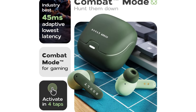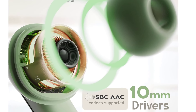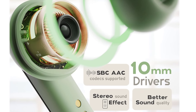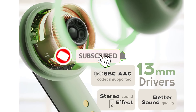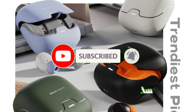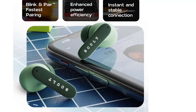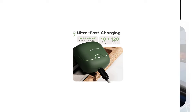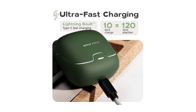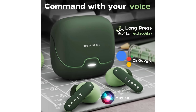Feather touch controls — enjoy effortless control with feather touch gestures. The Z40 Pro earbuds allow you to adjust volume, skip tracks, take calls, and activate voice assistance with gentle taps, providing a seamless and intuitive user experience. Ultra-fast Type-C charging — say goodbye to long charging times. The Z40 Pro earbuds support ultra-fast Type-C charging, ensuring you spend less time waiting and more time enjoying your music. A quick charge can provide hours of playback, making them ideal for people on the move.